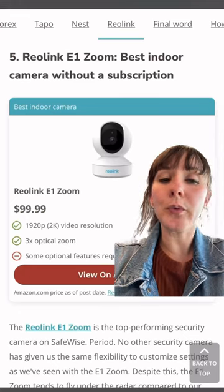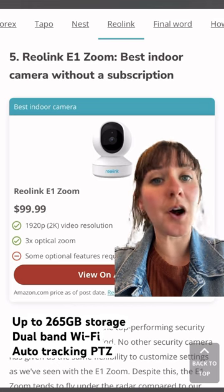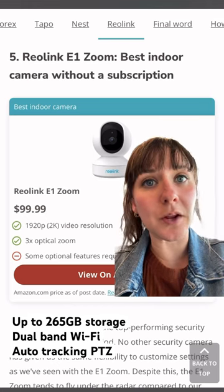Number five is the Reolink E1 Zoom. It can pan, tilt, auto track, and works with dual band Wi-Fi.